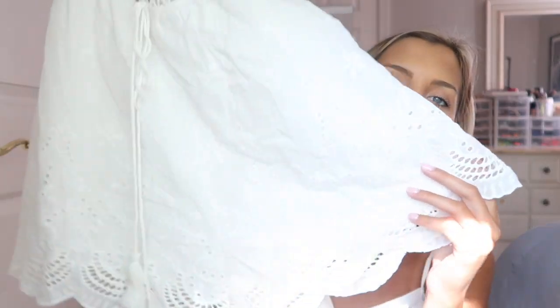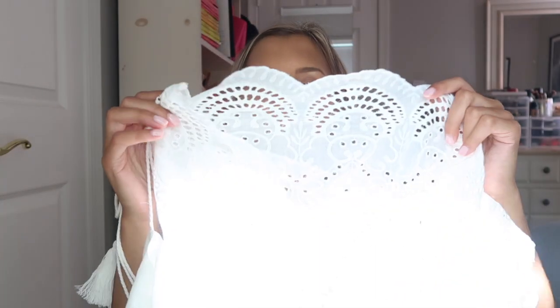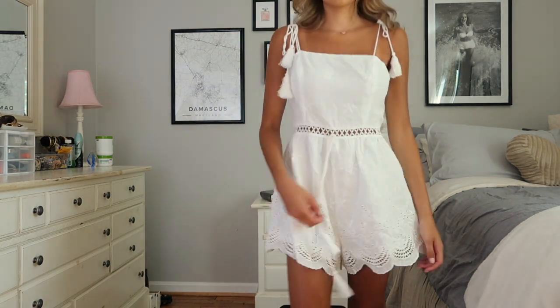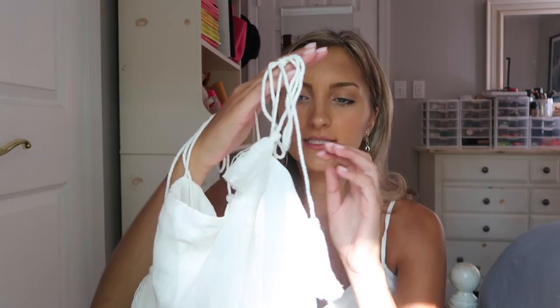I had one romper and it was this cute white eyelet lace one. I really love the detailing along the bottom — really really fun. This would be a great piece for senior pictures since a lot of people are looking for white this time of year. It's got a little cutout along the middle with crochet detail and it ties along the waist. It also has self-tying straps with little tassels. This one does run a little bit bigger so if you are in between sizes go down.